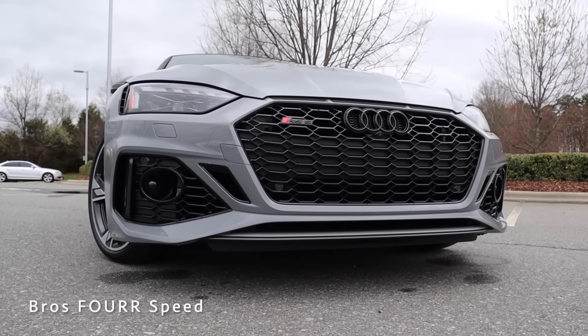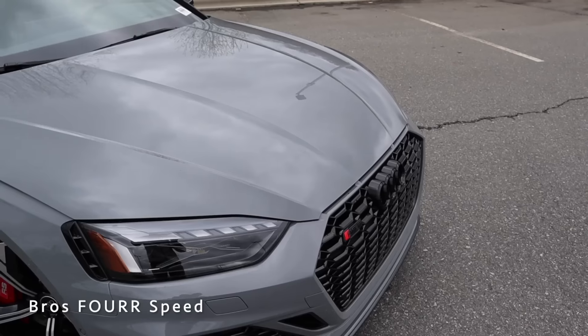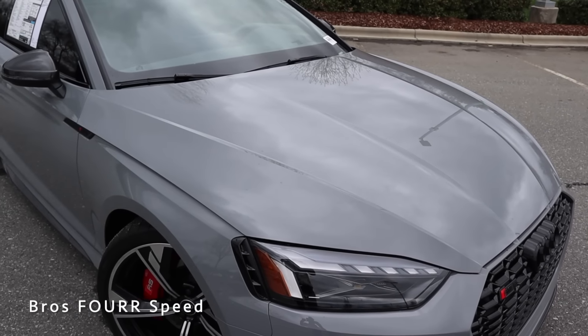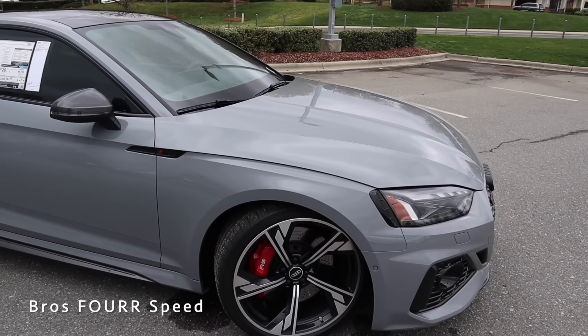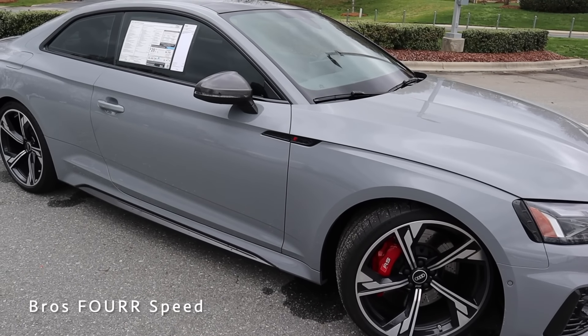The front end is extremely aggressive with all the sharp body lines, flowing seamlessly to the hood with four prominent body lines leading all the way to the windshield. The hood spans the entire width of the car to give the RS5 a wider appearance, flowing very well into the front fenders. Moving to the side profile, the body line of the hood flows right into a sharp line through the doors.